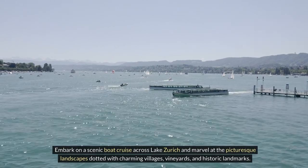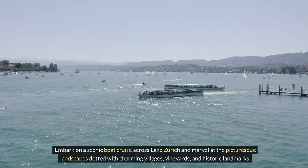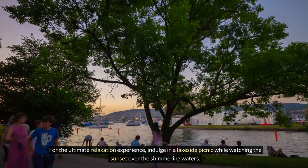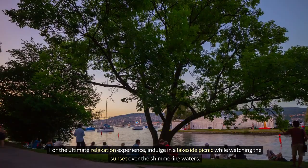Embark on a scenic boat cruise across Lake Zurich and marvel at the picturesque landscapes dotted with charming villages, vineyards, and historic landmarks. For the ultimate relaxation experience, indulge in a lakeside picnic while watching the sunset over the shimmering waters.